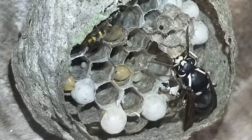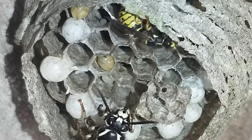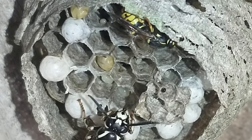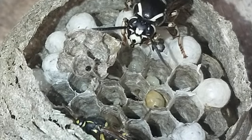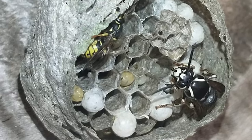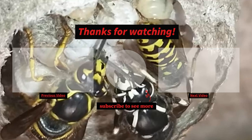So I think this nest is starting to fizzle out a little bit, as one of the comments in a past video mentioned. Thank you to that commenter who told a little bit about what this kind of wasp is and the fact that the nest would eventually fizzle out, especially with me getting rid of a lot of the workers.